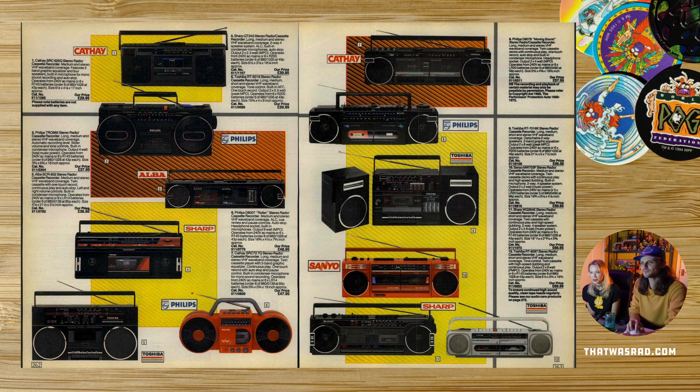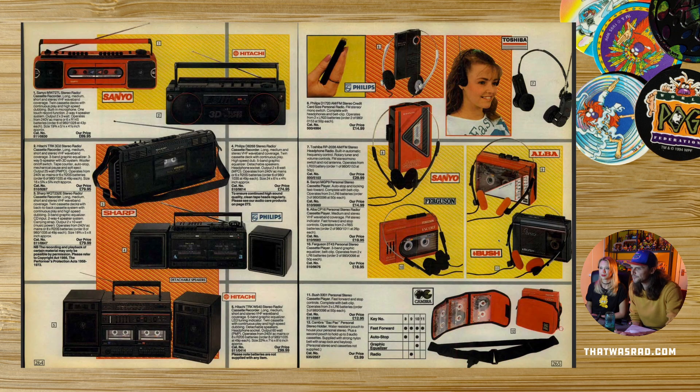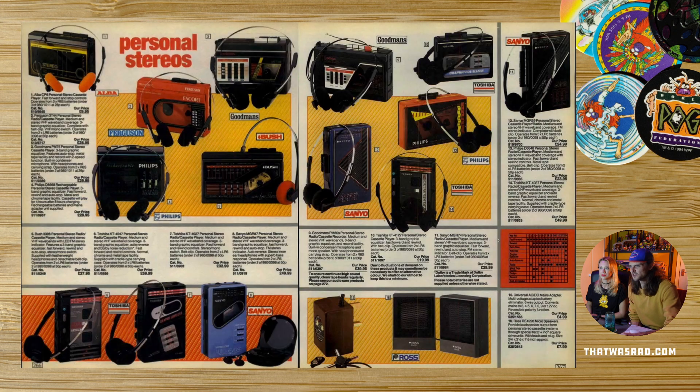Boombox — my grandparents had number 10, or one very much like it. That's pretty cool, bright red one. Personal stereos everybody. We checked ahead and there was no Sony in here — Sony invented the Walkman in the early 80s. There's no Sony ones in here but there's some very nice ones. The Ferguson Escort is quite a nice name for a personal stereo. She's got 80s hair. That's a clock radio telephone — wow. They used to like to cram features into things, a clock radio telephone.